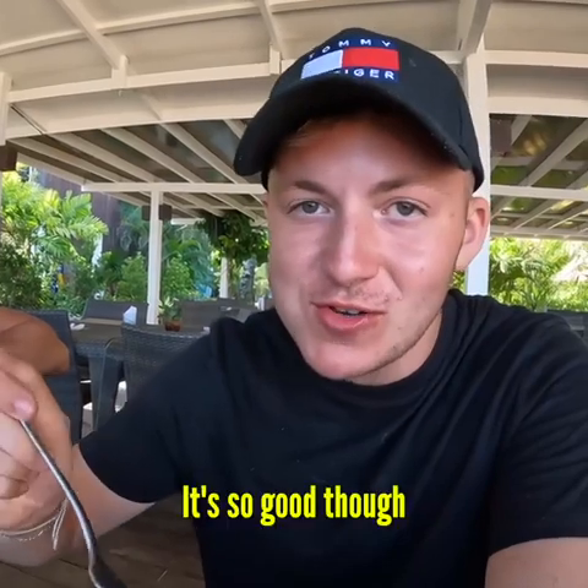Oh yeah, that's a lot of sauce — but it's so good. So sweet, like a barbecue sweet glazed sauce on the chicken. Can't beat that.